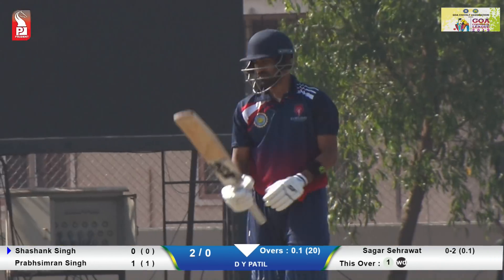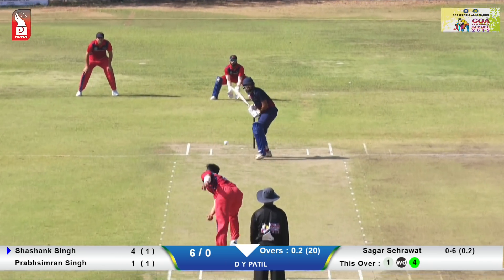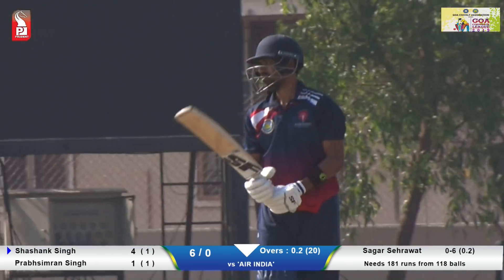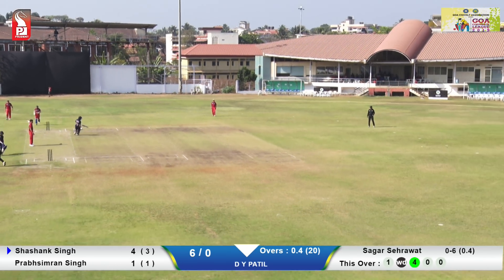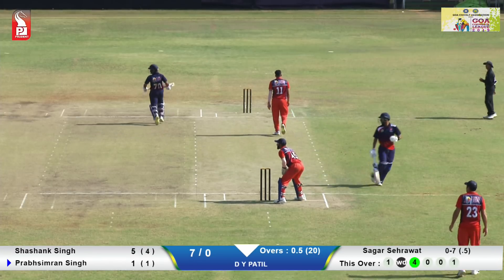Good drive, quality drive from Shashank Singh. Nicely worked on the one side and looking for two here, and they will easily get it. This is good.